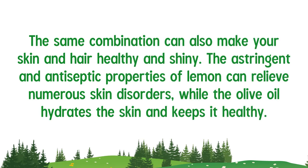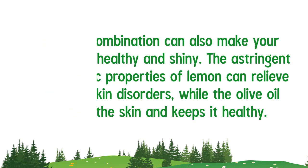The same combination can also make your skin and hair healthy and shiny. The astringent and antiseptic properties of lemon can relieve numerous skin disorders, while the olive oil hydrates the skin and keeps it healthy.